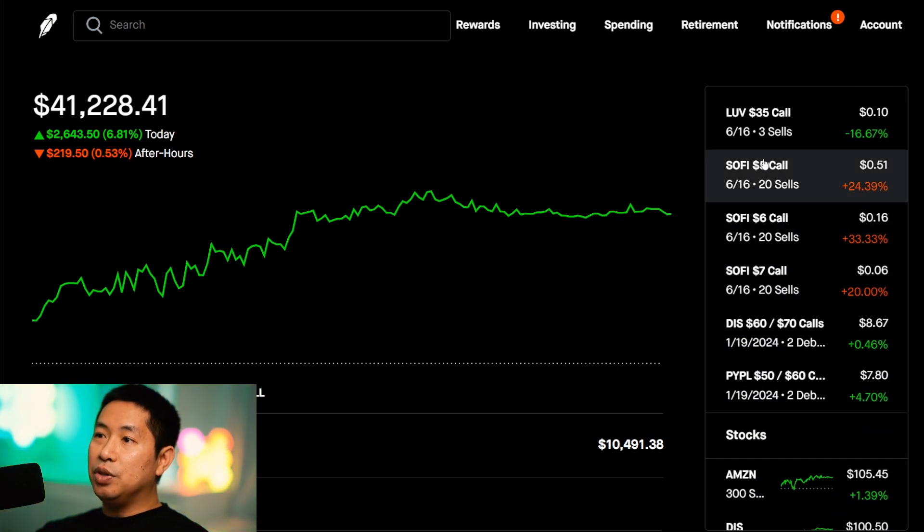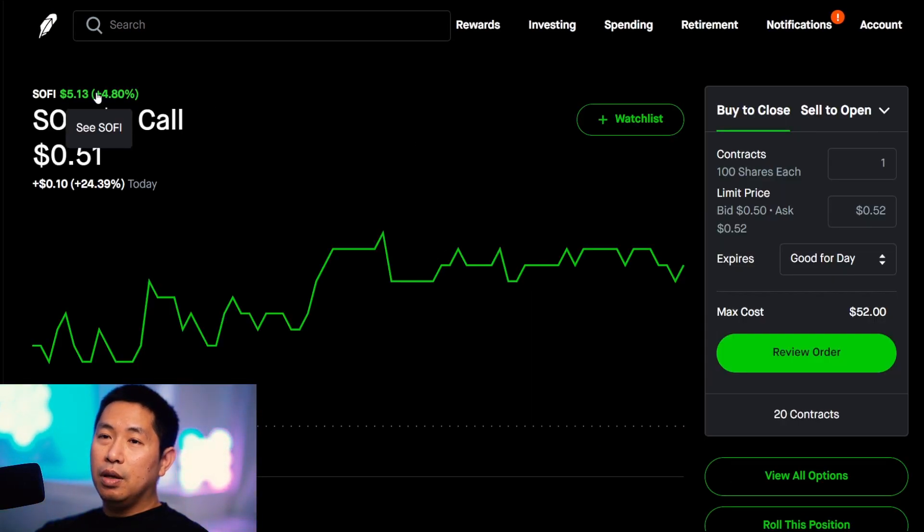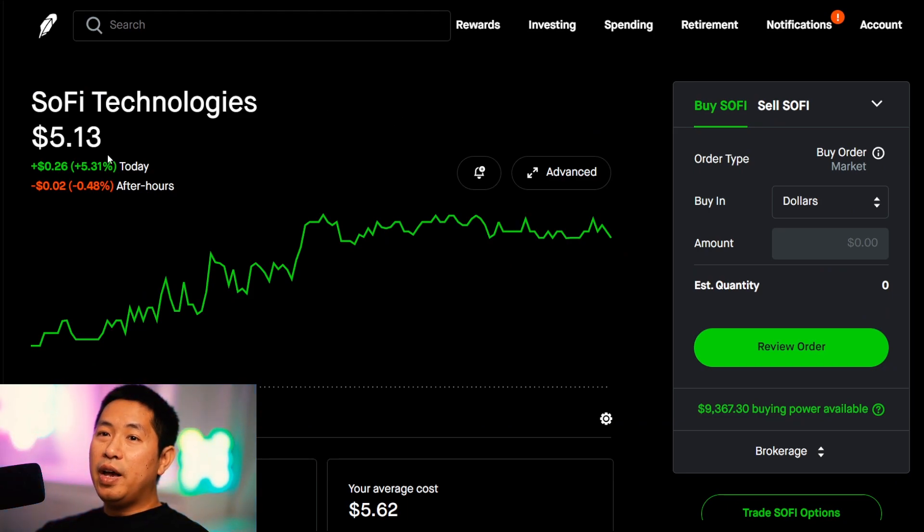But if you're looking at a cheaper stock like SoFi — because I have covered calls on SoFi as well — SoFi is at $5.13 per share. If I were to buy 100 shares of SoFi, that would cost around $500, which is much more manageable. But again, some people don't really have hundreds of dollars just lying around, so it really depends on how much money you have to work with. It can get expensive doing covered calls because you need 100 shares of a stock.